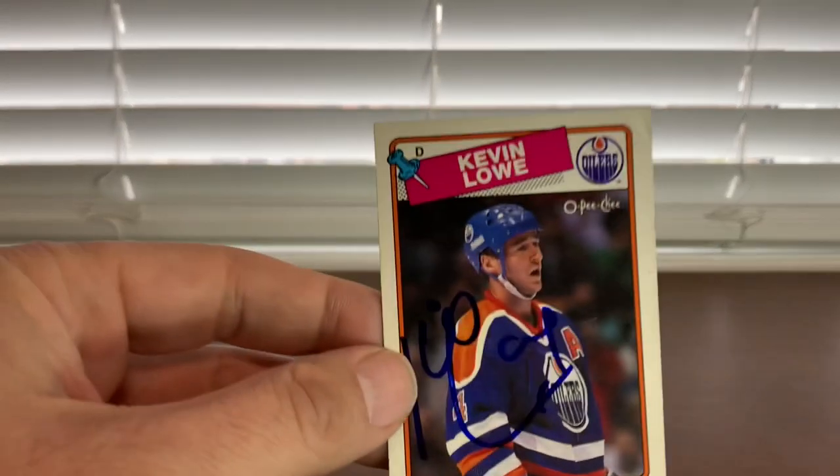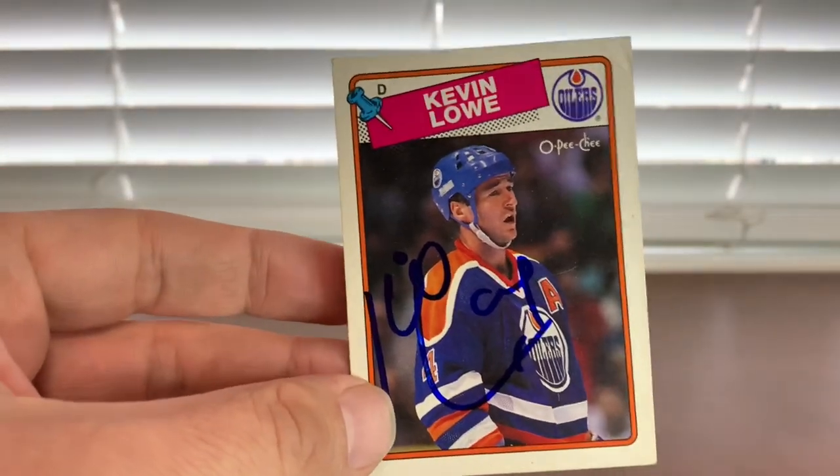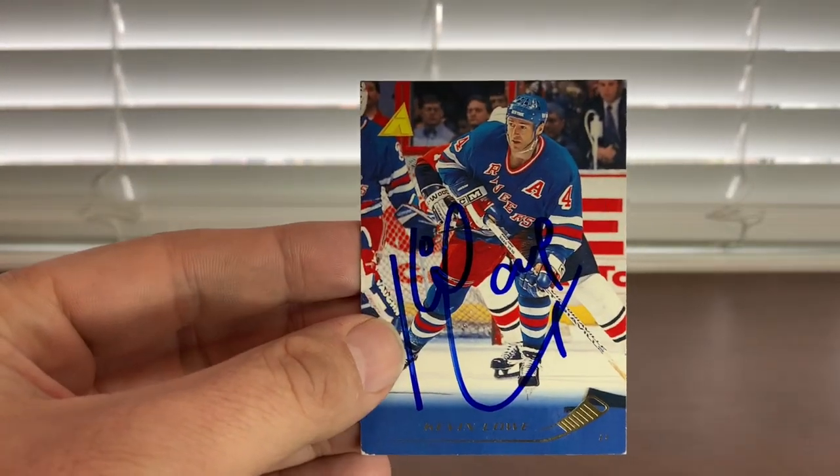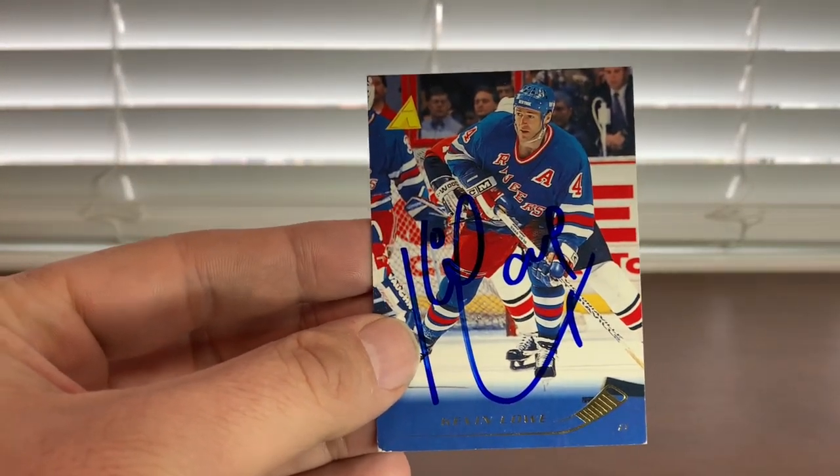Next up, new Hall of Famer this year — Mr. Kevin Lowe. I got him on a few items this weekend, one being this '88-89 OPC card, and I believe this is like a '95-96 Pinnacle Rangers card. I got him on some other things I'll show you shortly. Great guy, Kevin Lowe.